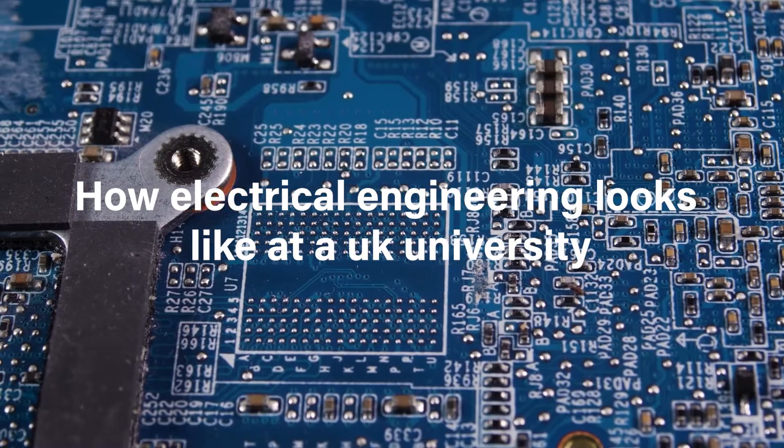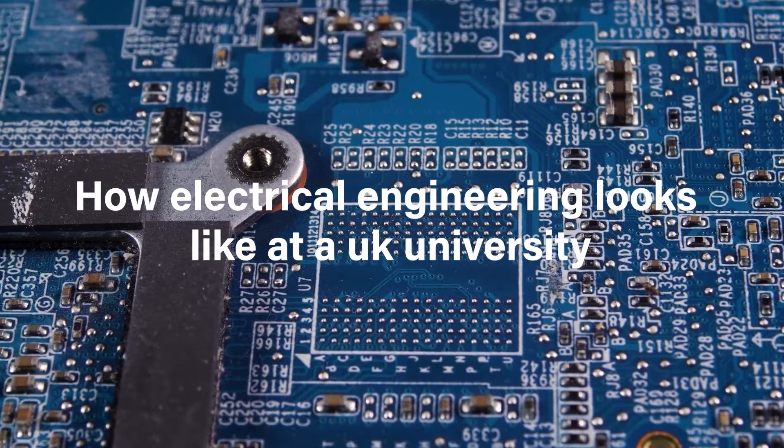What's up, it's me Alex, and today I'm going to be talking to you about how electrical engineering looks like at a UK university. I'm making this video because I tend to see on YouTube loads of videos about this but more specifically towards US universities, and there is a difference, so I'm going to explain it to you guys.